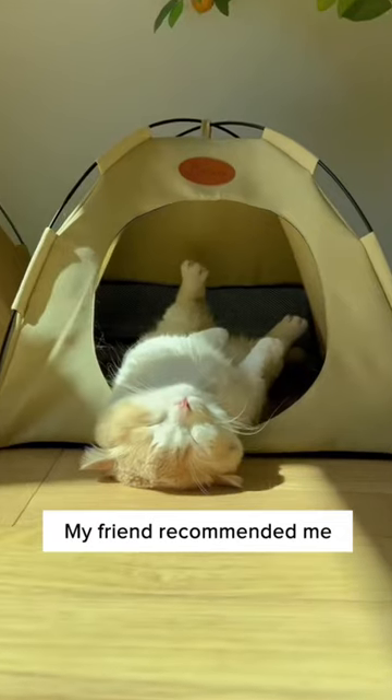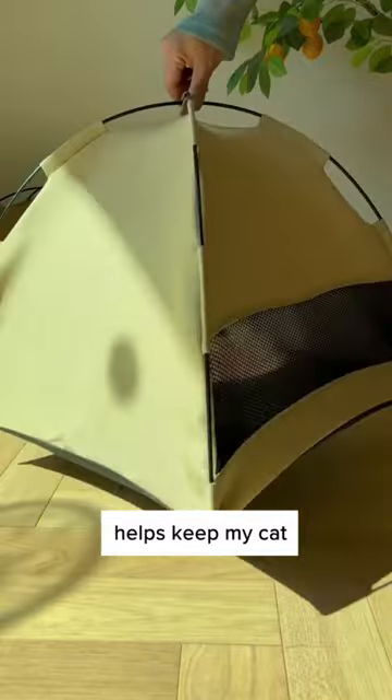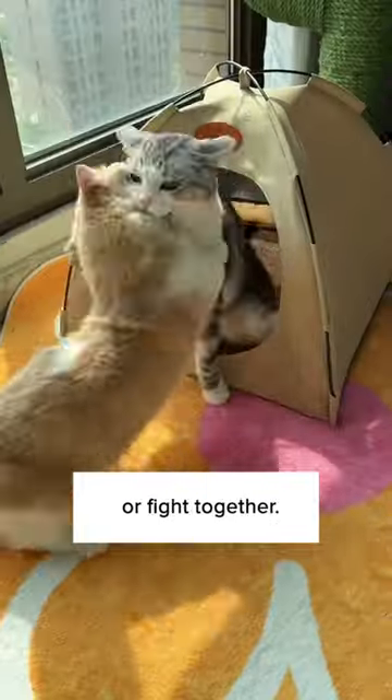Summer's coming and it's getting hotter. My farm recommended me this instant cat tent and now my cat won't get out. This breathable material helps keep my cat cool during summer. It's really spacious so your cats have enough room to snuggle or fight together.